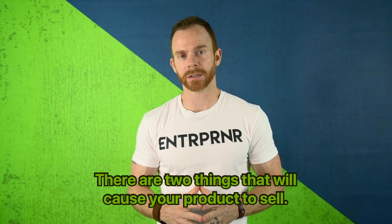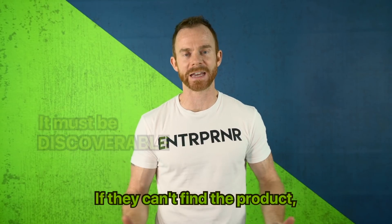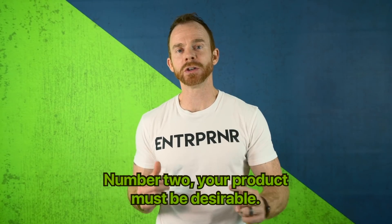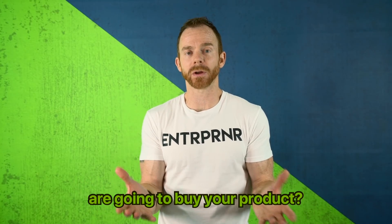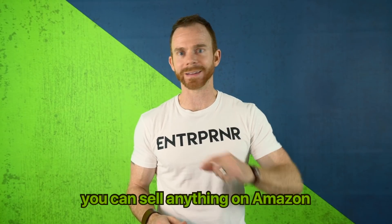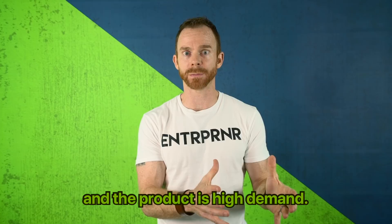There are two things that will cause your product to sell. Number one, it must be discoverable — people must be able to find it. If they can't find the product, then how are you going to sell it? Number two, your product must be desirable. Out of a hundred people who land on that listing, how many are going to buy? If you understand these two things, you can sell anything on Amazon as long as there's high demand.